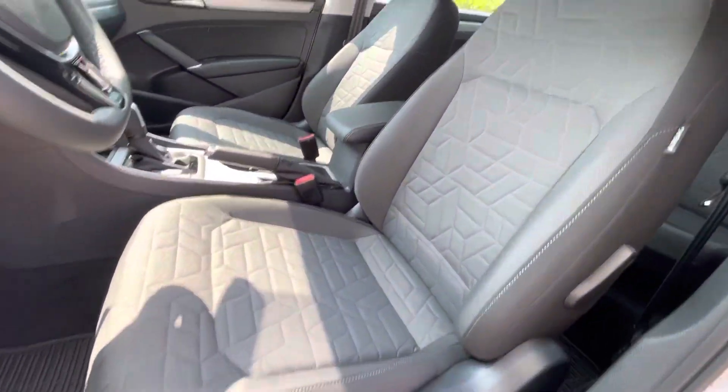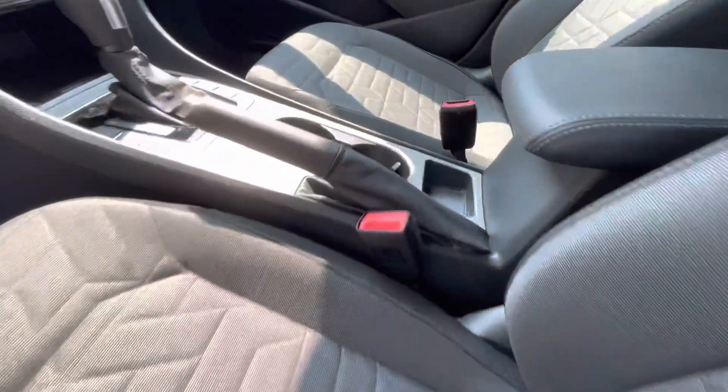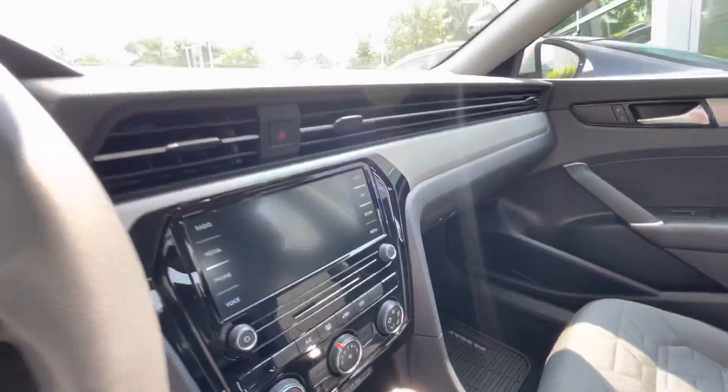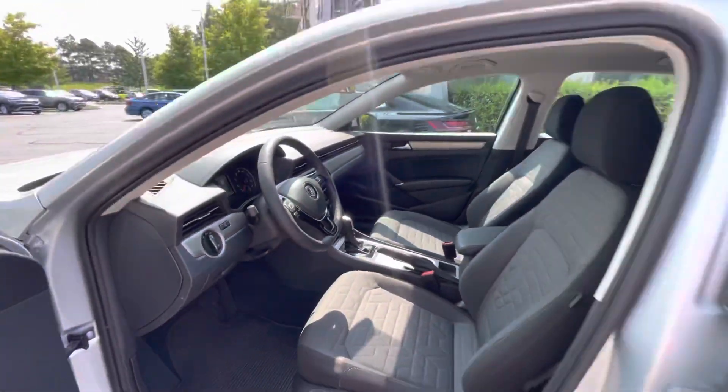Cloth interior, which is super durable. I know a lot of gentlemen in construction and sales — they all drive Passats with cloth interior because it can take a beating. You will have Android Auto and Apple CarPlay.